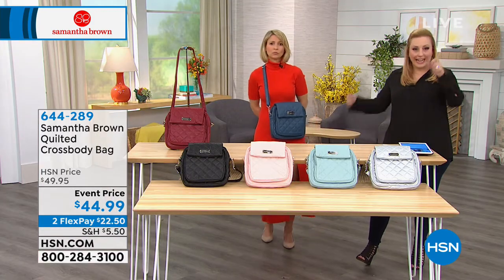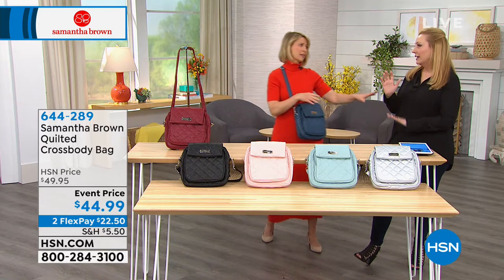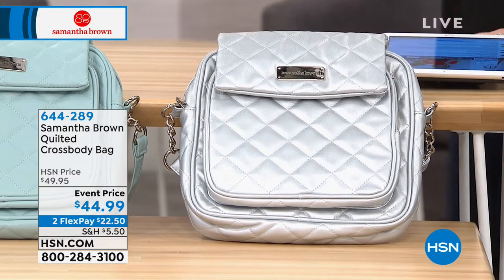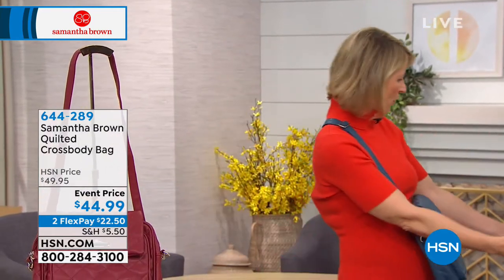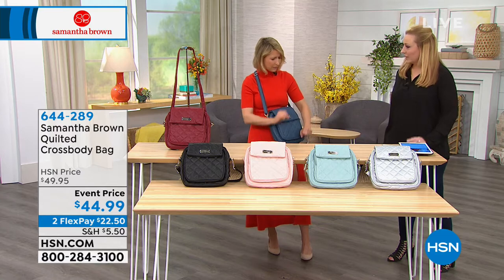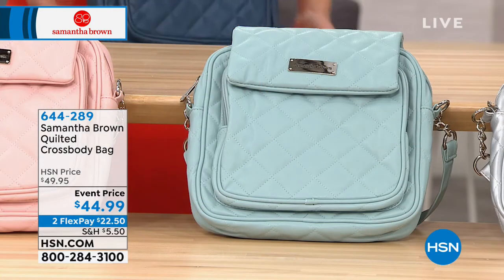I bet Samantha could do just the carry-on for eight days. You know where it stops? Liquids — the liquid rule gets me every time. Leggings are another great thing to pack; they take up no room. Wear leggings and a beautiful shirt, a pair of capris, a pair of little flats, and you're doing good. By the way, this handbag is the lowest price we've ever done — it's an event price, lowest price ever.